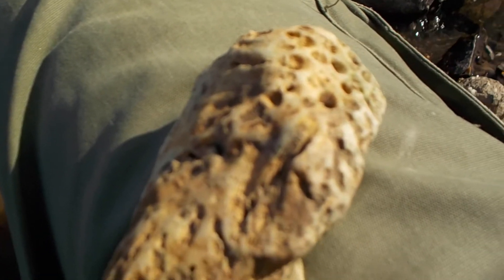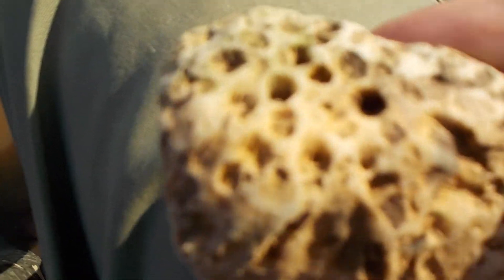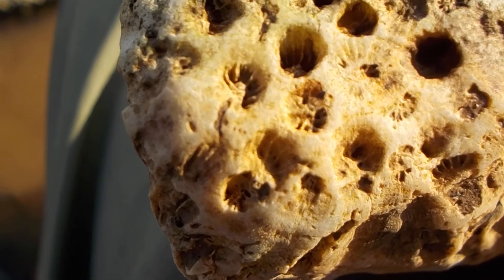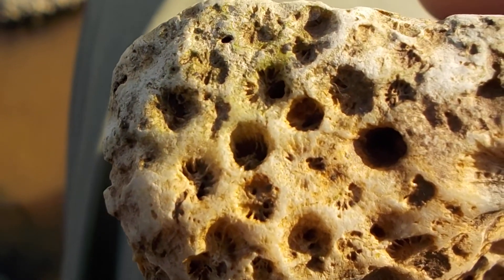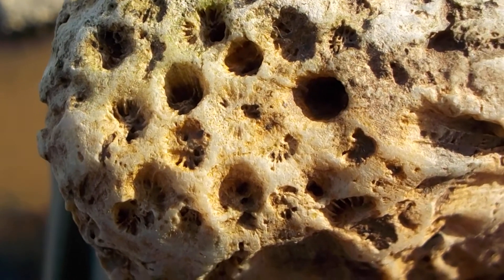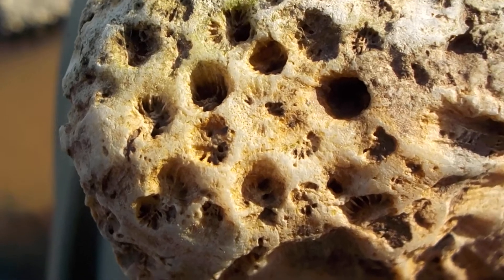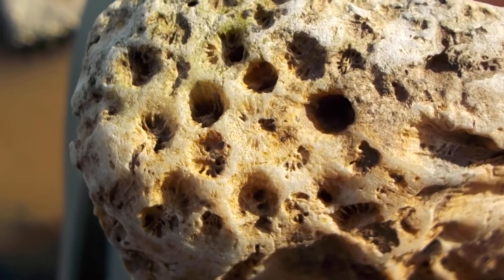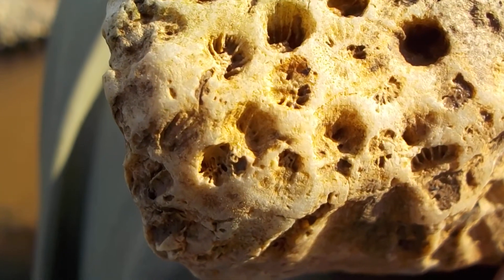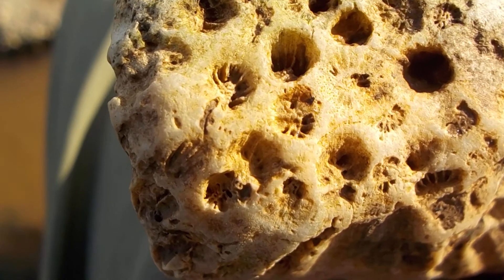Now, if you're ever out in the wild and you find a fossil, like I did — this is a Favosites, a Favosites fossil coral from the Devonian period.